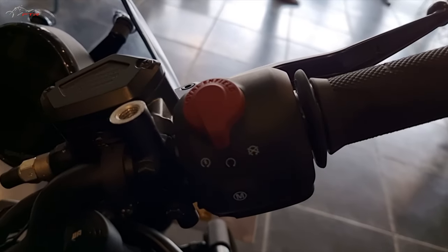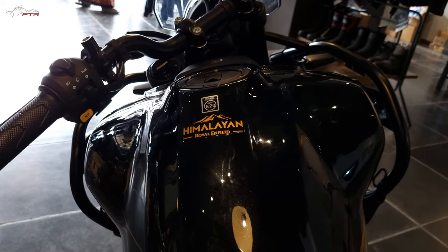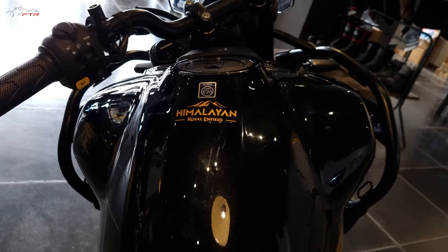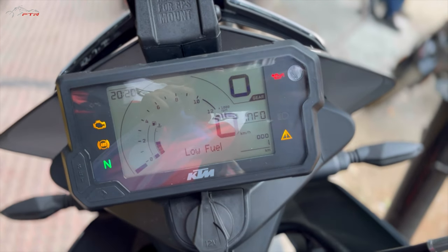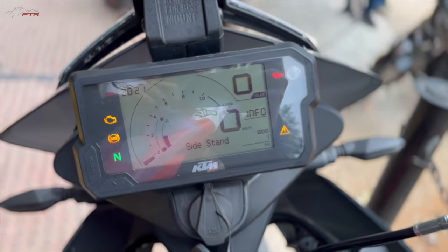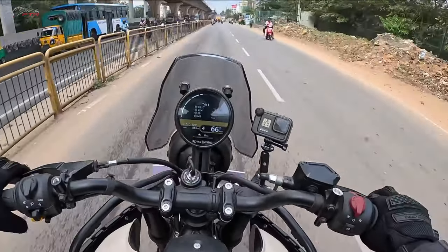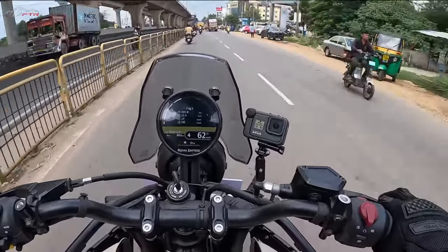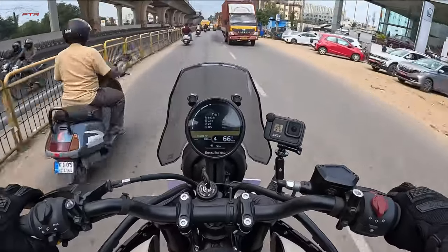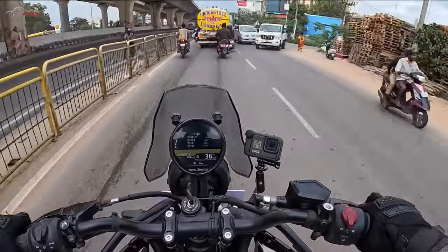The instrument console — the X version does not get the color TFT display of the top-of-the-line model, so the information is very basic. The Himalayan, on the other hand, let's not even talk about it — it is head and shoulders above. It has the most gorgeous display ever on any production motorcycle, as far as I'm concerned.